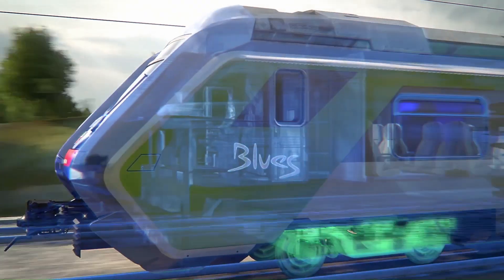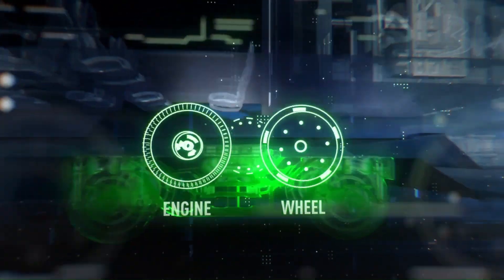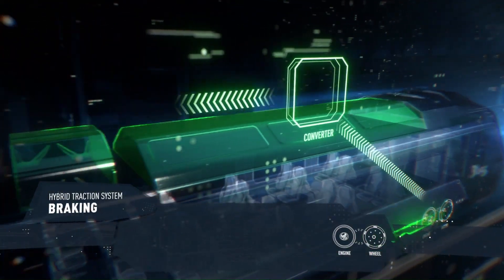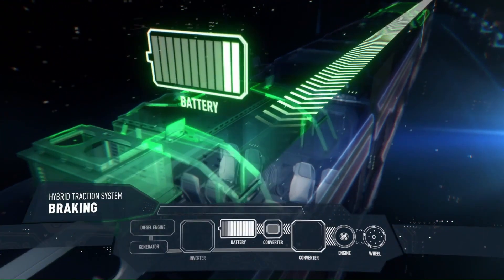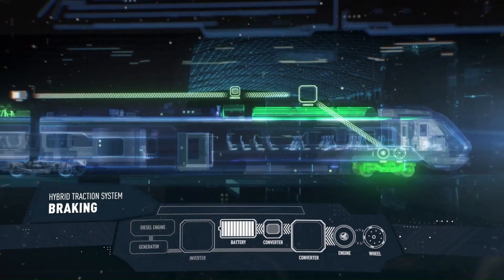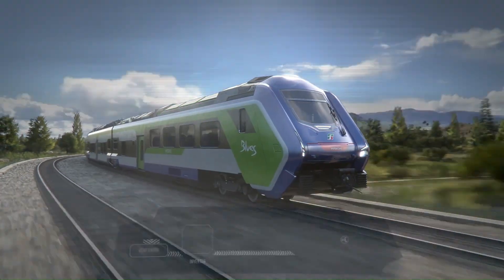Battery power. The Blues train is equipped with onboard batteries that allow it to travel short distances on non-electrified lines or while entering and leaving stations. This significantly reduces emissions and noise pollution in these situations. The Blues train offers several advantages over traditional diesel trains.